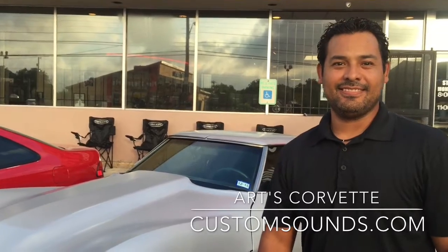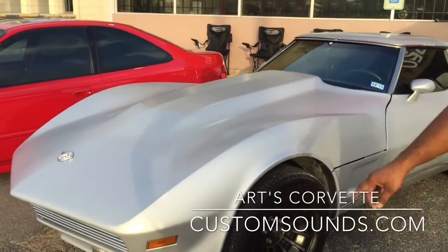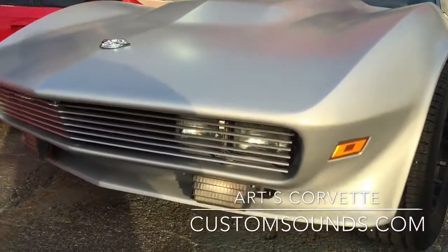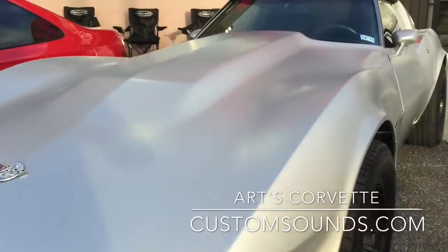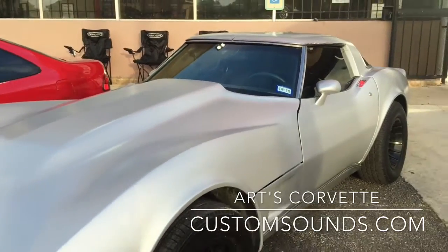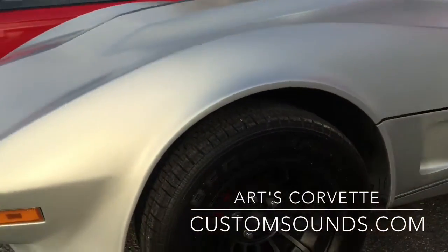What have you done to the car? Well, it's got a complete customized front end — all one piece. The headlights are hidden underneath the cowl and the grill. Just painted it a few weeks ago, satin silver, with custom rims powder-coated satin black.